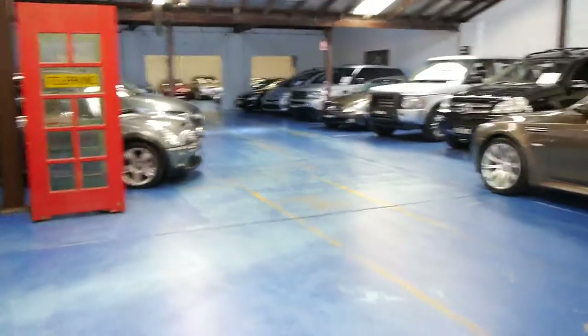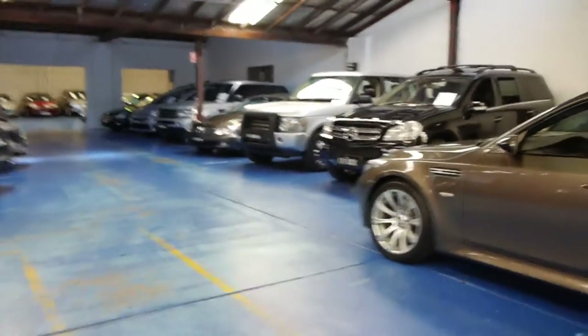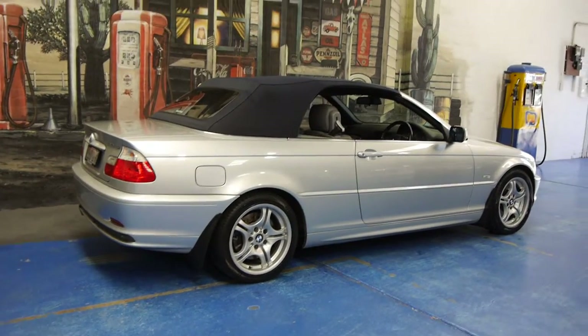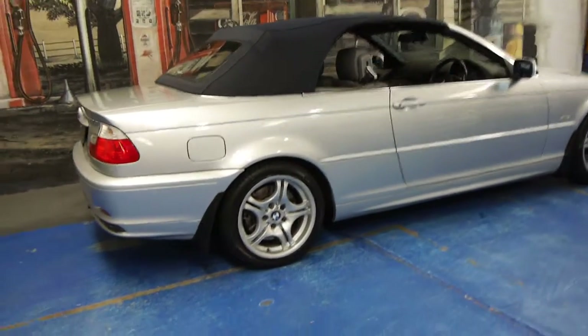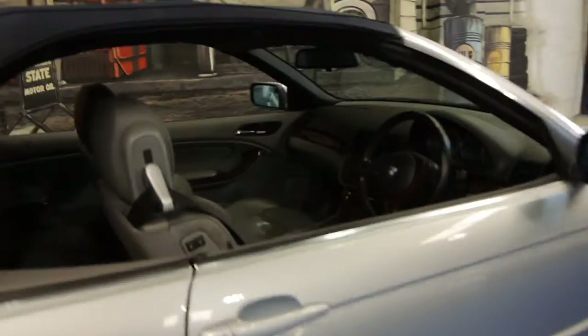Our company is called the Old Timer Centre, located in Marrickville. We have a huge range of cars — 70 to be precise at the moment — including 5 series and 3 series. We've got a mechanic that specialises in European cars who checks all of them over for us, and we do a roadworthy inspection.